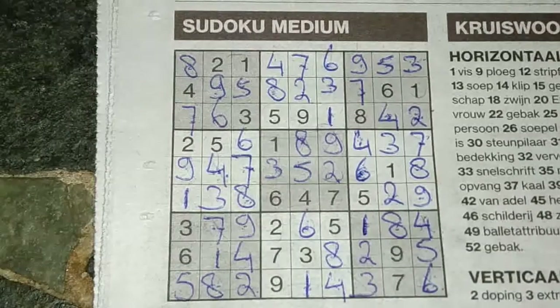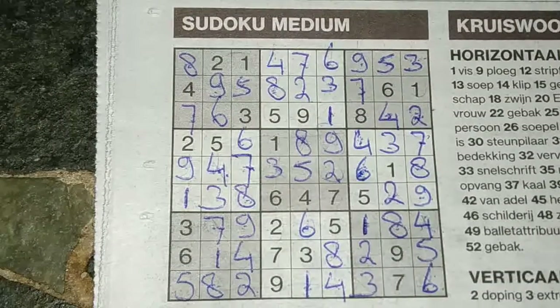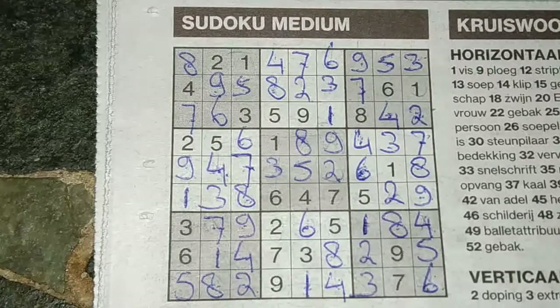So we have finished this medium Sudoku in 14 minutes! Alright people, if you like it, thumbs up, otherwise thumbs down. I will see you tomorrow. Thank you for watching this spectacular medium Sudoku. Thank you, bye-bye.